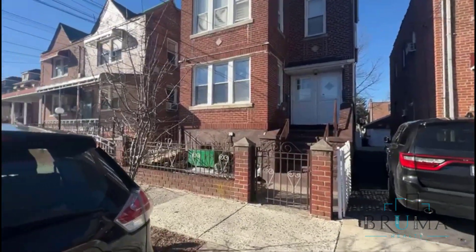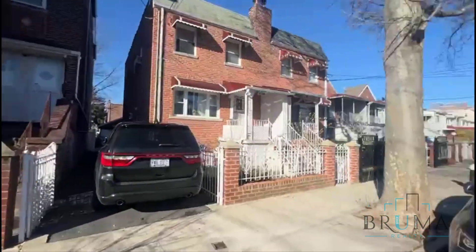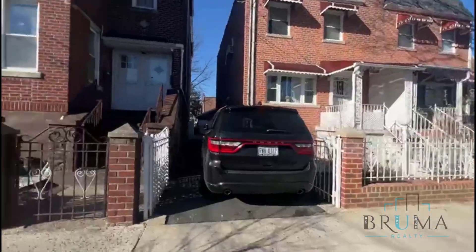This is 4131 Edson Avenue. This is a beautiful, quiet private house community here with the big trees.